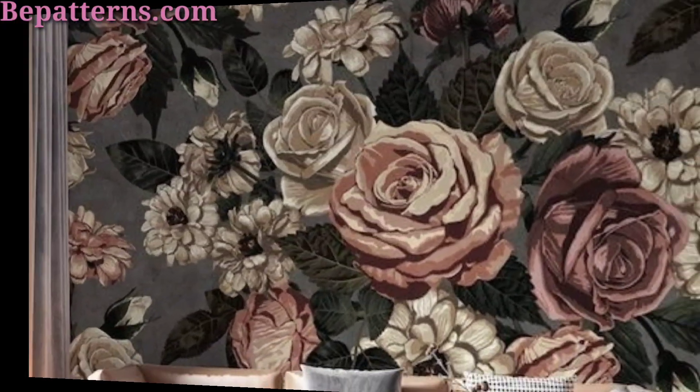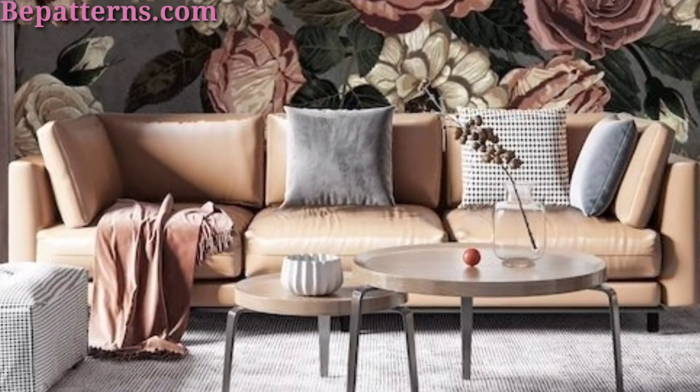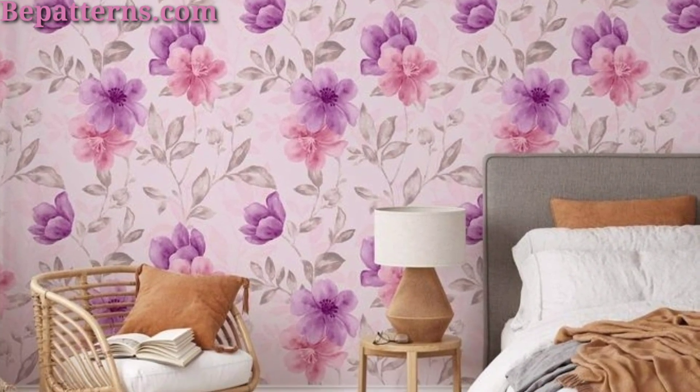Make a bold statement with wallpaper featuring oversized vibrant blooms in rich tones like deep purple, green, and blue.